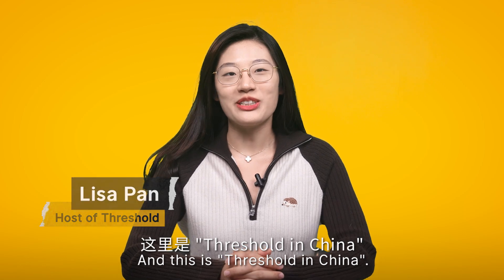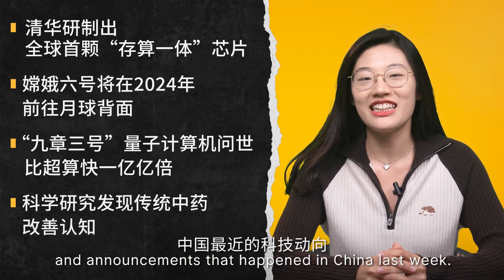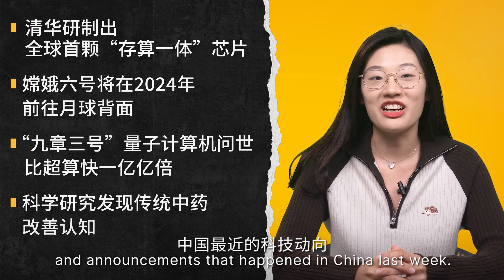Hi, I'm Lisa, and this is Fresh Hold in China. Today, we are going to share some exciting tech innovations and announcements that happened in China last week.